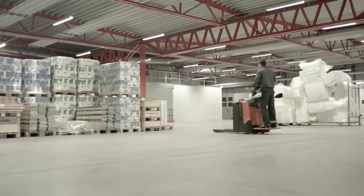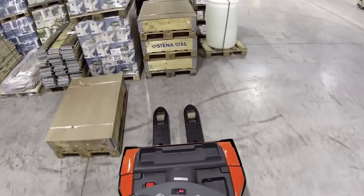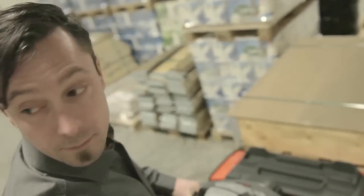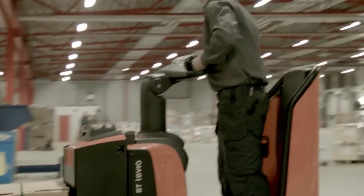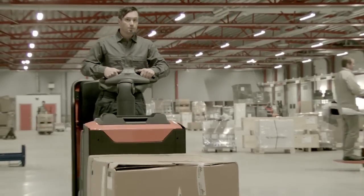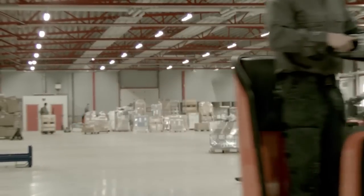The very low chassis provides excellent visibility of the fork tips and surrounding environment, allowing easy and safe handling of loads. Offering different types of operator protection, the BT Levio is fully customisable and able to meet the specific demands of any operation.